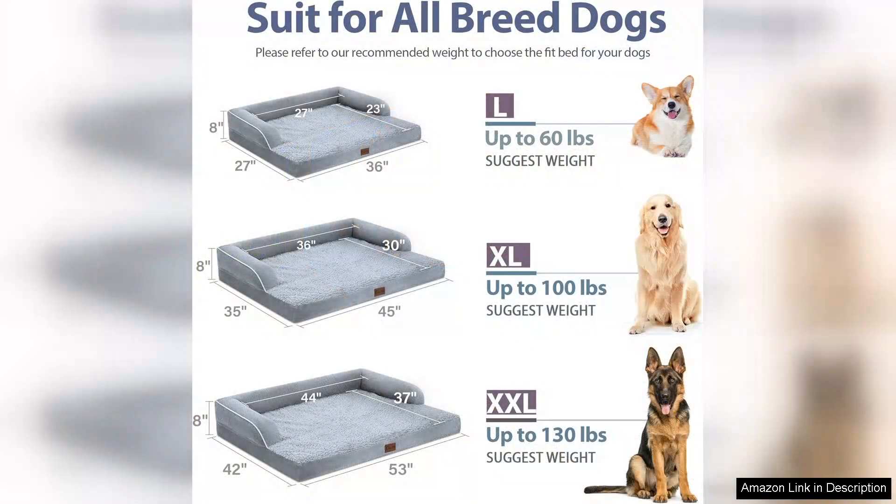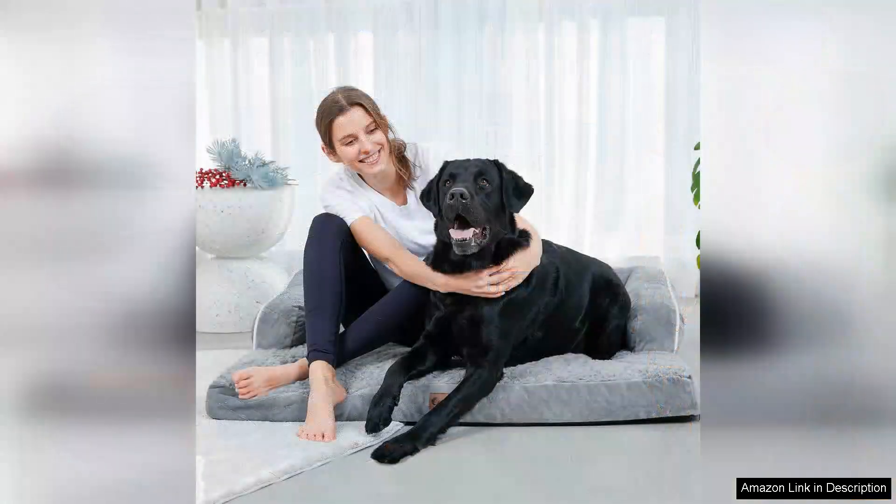He no longer struggles to get up after a nap and he seems to enjoy spending time lounging on it. The bed's couch style design adds a touch of elegance to any room while providing extra support for your dog's head and neck. The removable washable cover is another thoughtful feature that makes maintenance easy. It fits snugly and keeps the bed looking new even after multiple washes.